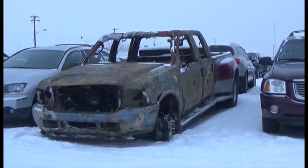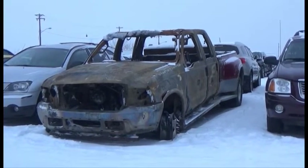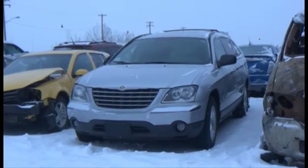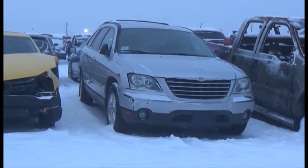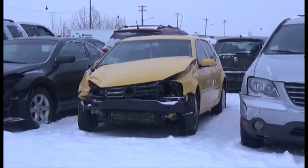Lot number 143 is the 2003 Ford F350, Crew Cab, Dually, Turbo Diesel, 4x4. Lot number 142 is the 2006 Chrysler Pacifica, V6, AOD, Loaded, Power Leather Heated Seats.